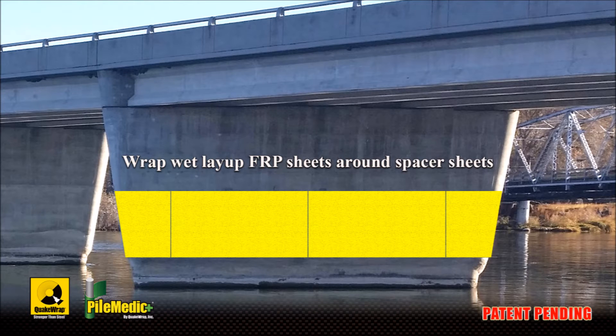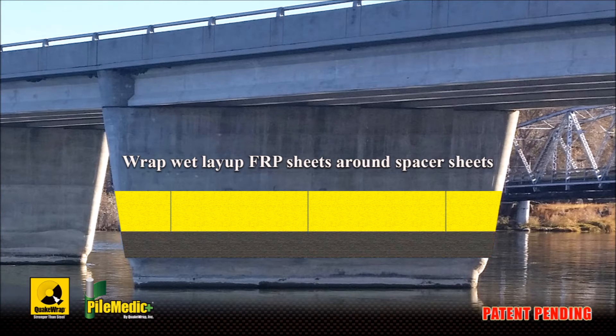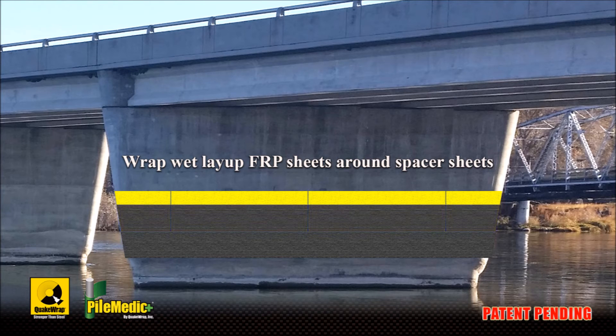The next step requires saturating bands of FRP fabrics and wrapping them in a continuous manner around the spacer sheets, shown in gray color. The FRP wet layup fabric will connect all spacer sheets together and make a single element out of all these individual pieces.